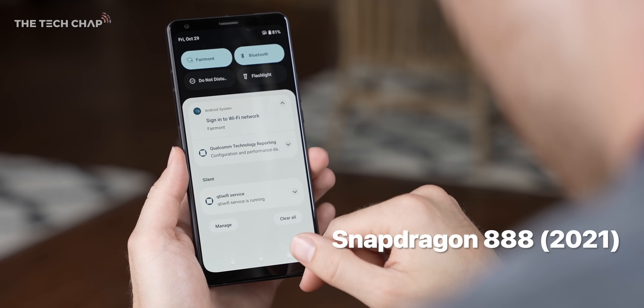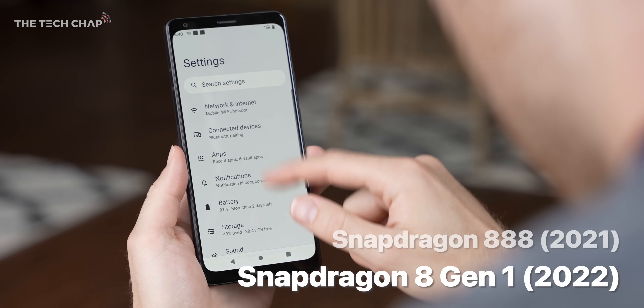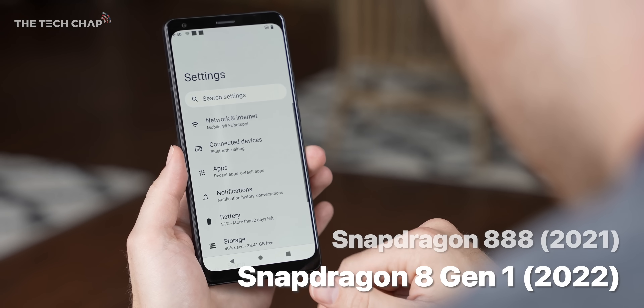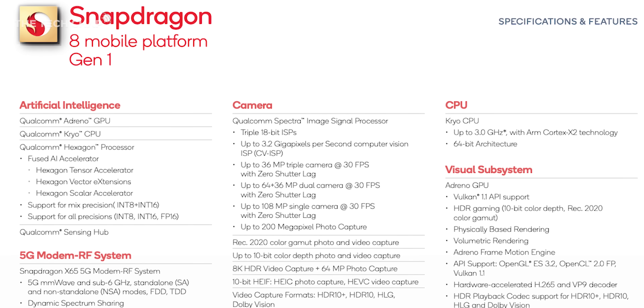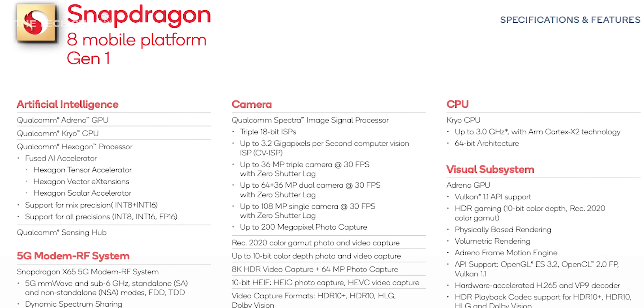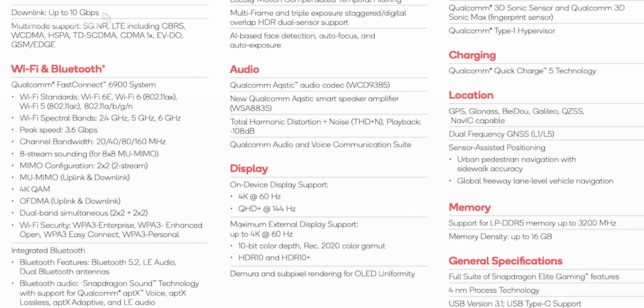Moving on from last year's 888 and 888 Plus, they've changed up the naming scheme a little bit. So now we have the Snapdragon 8, which is the flagship tier, and this is the Gen 1 version of that. And it looks to be a pretty tasty upgrade with significant performance improvements, AI and camera upgrades, faster connectivity, and also new audio tech.